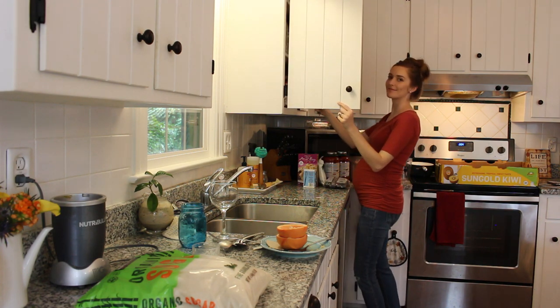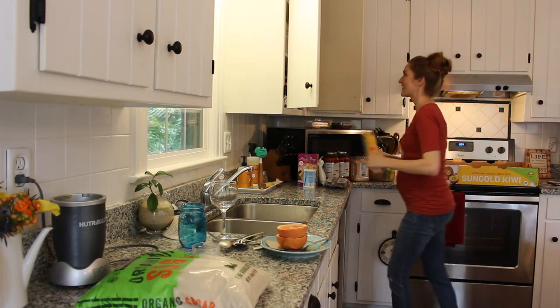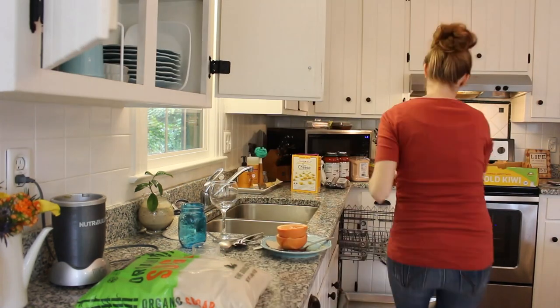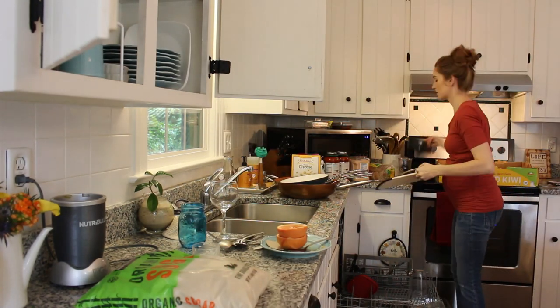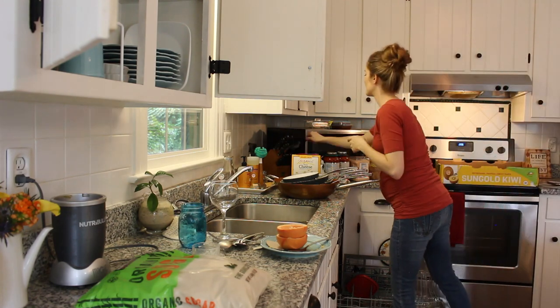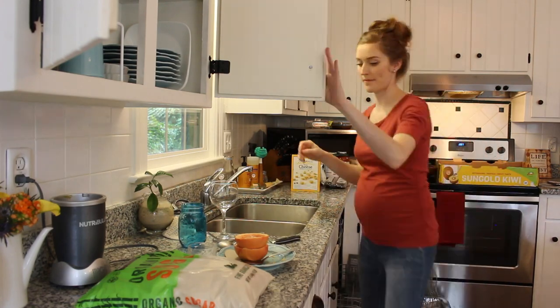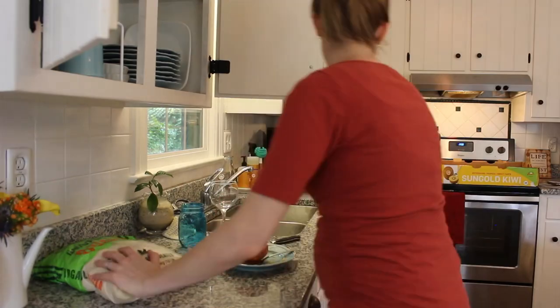Clearly I need to reorganize these cabinets — that will be a weekend project. I've started doing organization on Saturdays since Ben is available to keep up with Sophia a little bit more. It feels great to have a good late breakfast on Saturday and then knock out some organizing projects I had in mind for that week.